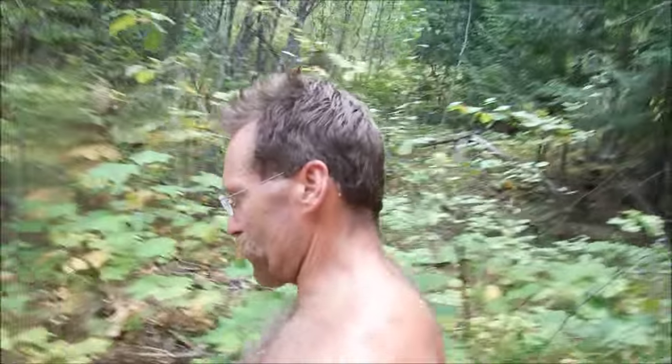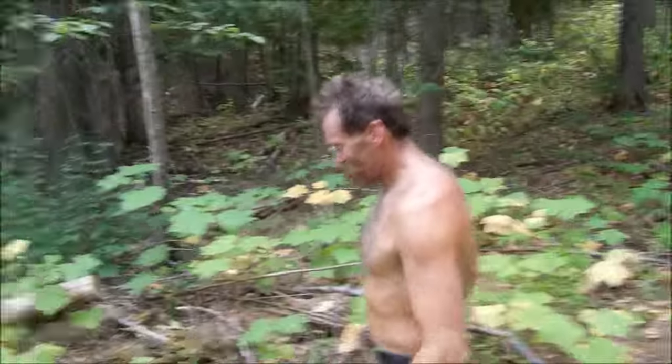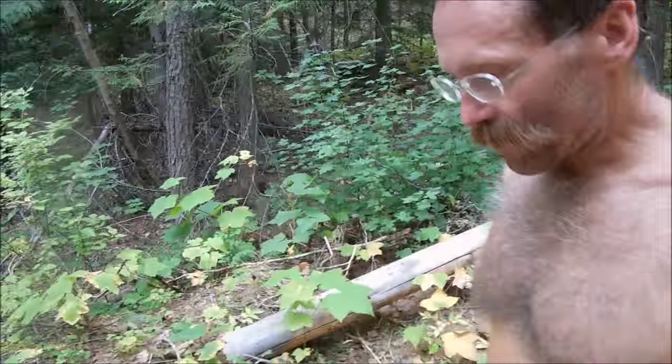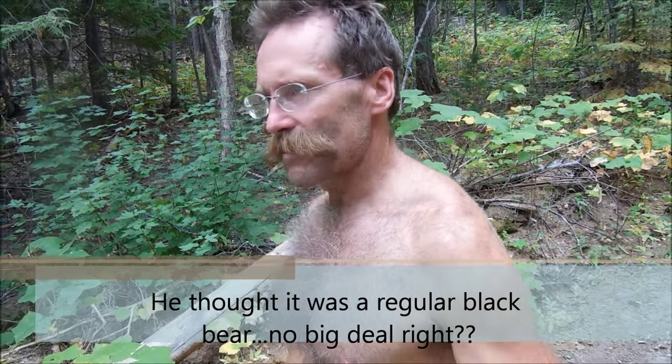And then all of a sudden, I'm driving down the logging road, and here he is standing on the side of the road. So what happened? I was going down, cutting across, and I spotted a bear, and I seen everything - all the logs are turned over in here. And there's a lot of black bears around.